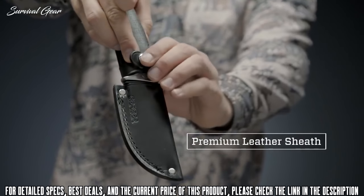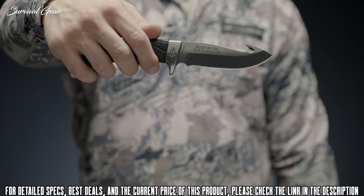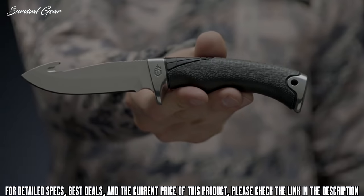A semi-mirror polished blade and bolsters offer classic protection against corrosion. The premium US-made leather sheath keeps the blade close at hand and protects your knife for decades to come. The Gator Premium confirms a tradition of excellence, proudly built in Portland, Oregon.